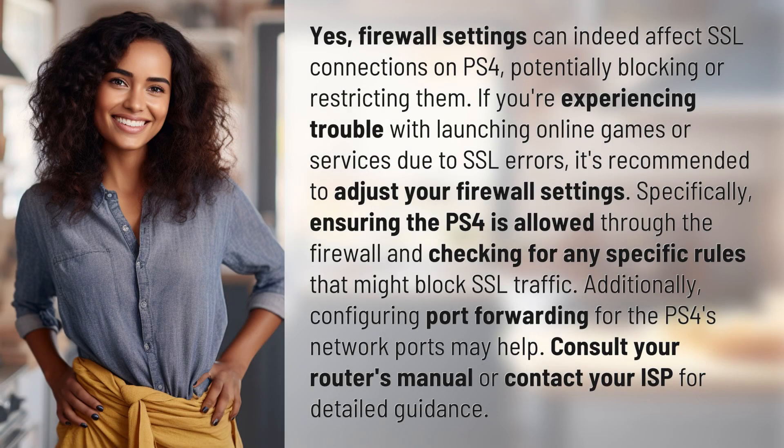Yes, firewall settings can indeed affect SSL connections on PS4, potentially blocking or restricting them. If you're experiencing trouble with launching online games or services due to SSL errors, it's recommended to adjust your firewall settings. Specifically, ensuring the PS4 is allowed through the firewall and checking for any specific rules that might block SSL traffic.